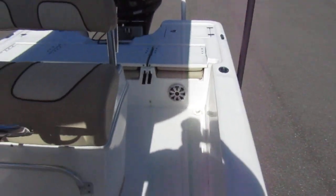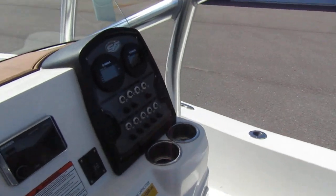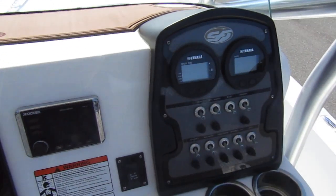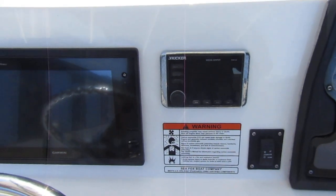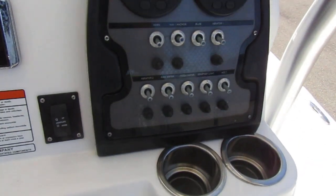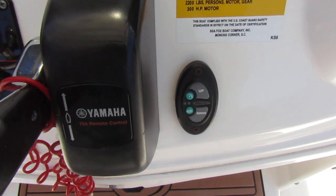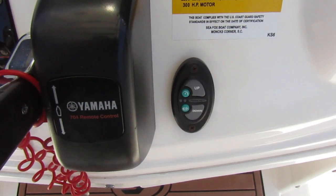Forward helm seating. Come up on the leaning post — got your footrest there. Yamaha digital gauges, Kicker stereo system, all your accessory switches, and there's your remote for the jack plate.